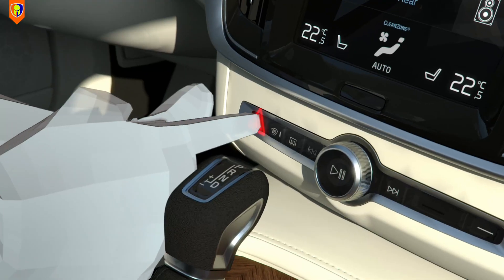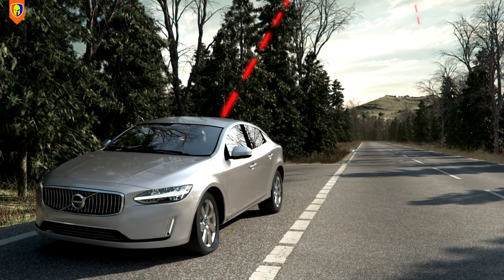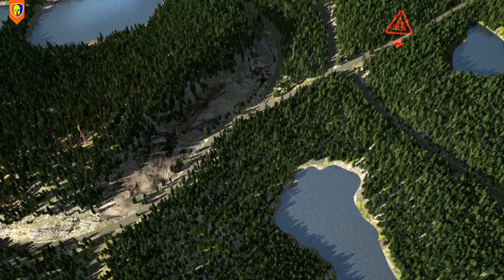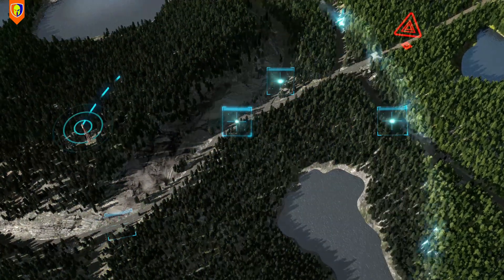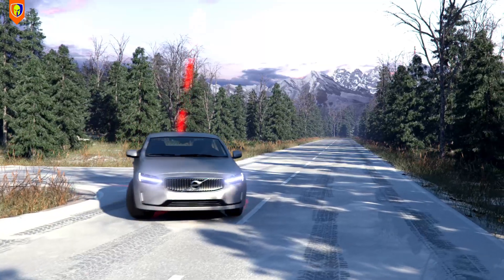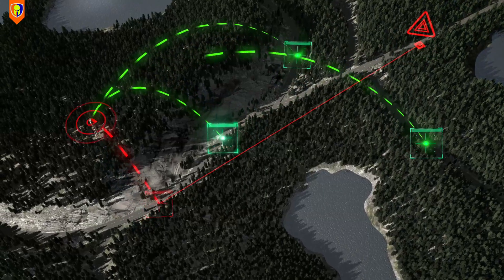Volvo established connected safety for their cars in 2016, using cloud technology to share key data between cars, such as satellite alerts or slippery road alerts, thus enhancing situational awareness and preventing accidents.